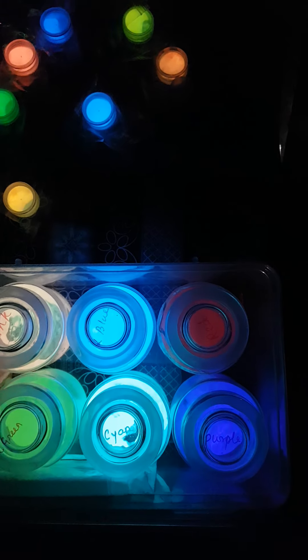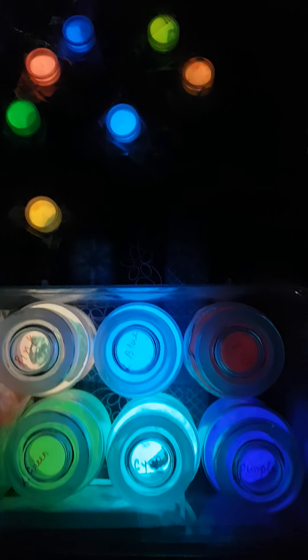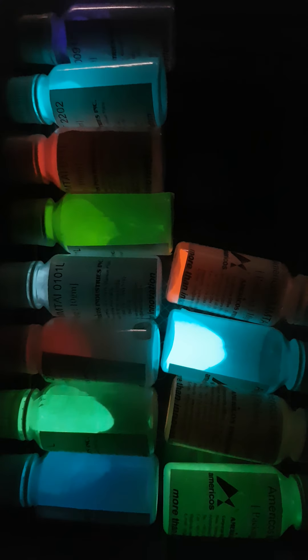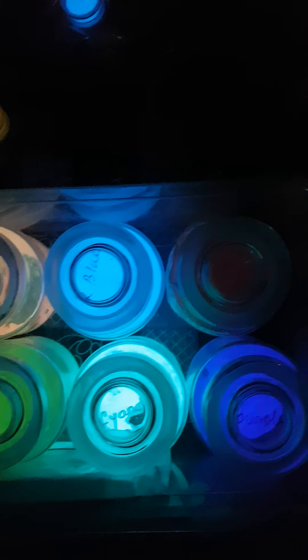You can see that all colors are glowing. These are the set of small colors here. You will find that the pink, light blue, purple, and cyan are glowing very bright. This is the blue, the dark blue, orange, and all sorts of colors over here.